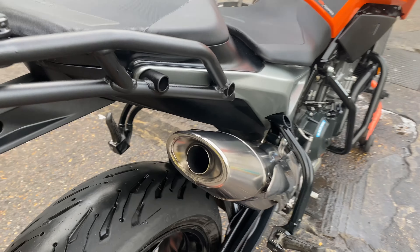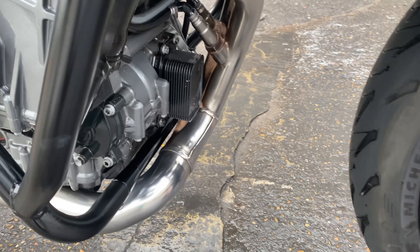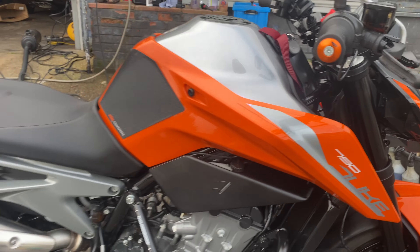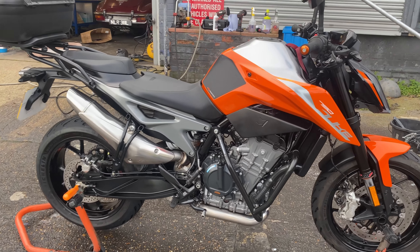We then mirror polished the end can, removing all the burnt-on tar. All the front exhaust has been mirror polished too. Ready to go — all done in two hours!